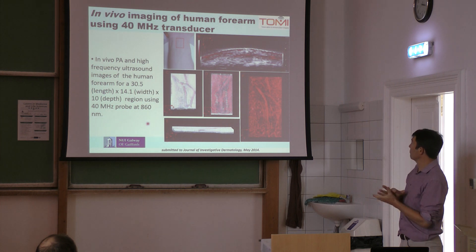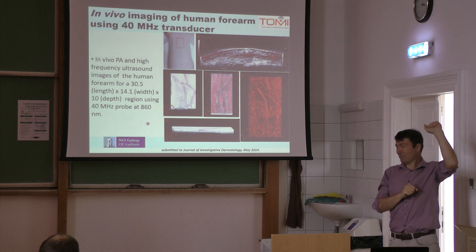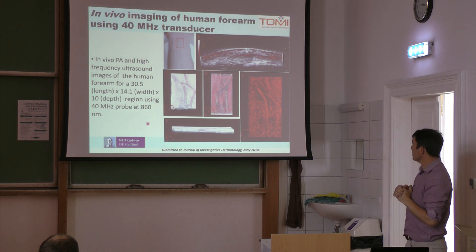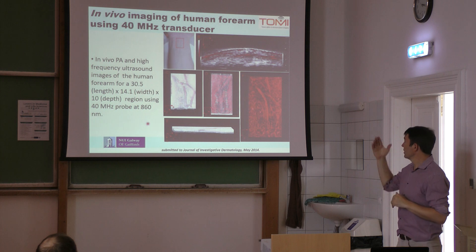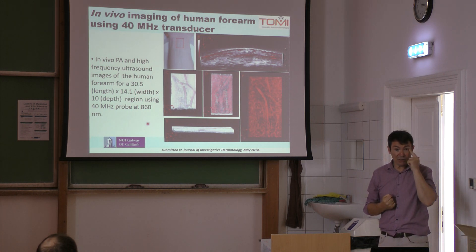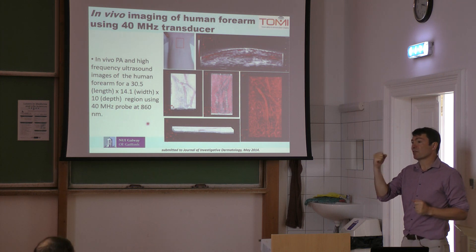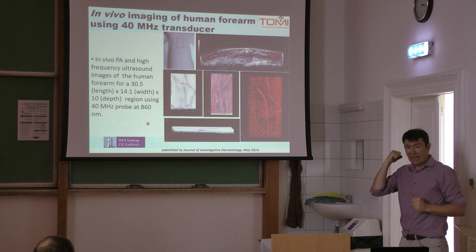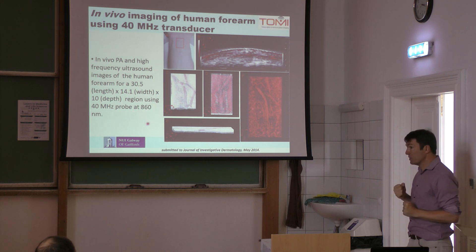So here we get resolution which is much better than that. We're looking at my forearm and you can see some of the blood vessels. You see the blood vessels because the light is absorbed very strongly by the blood. We're going to pick this up using an ultrasound scanner, so we need to generate an ultrasound wave with light. We do it by producing a very short pulse.